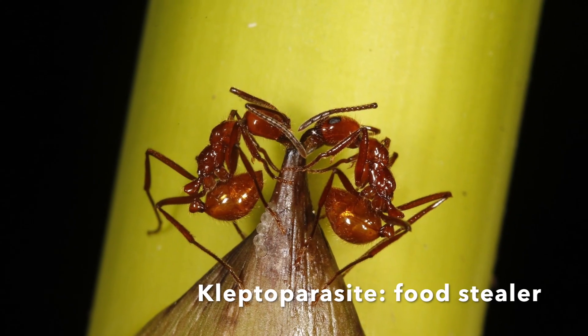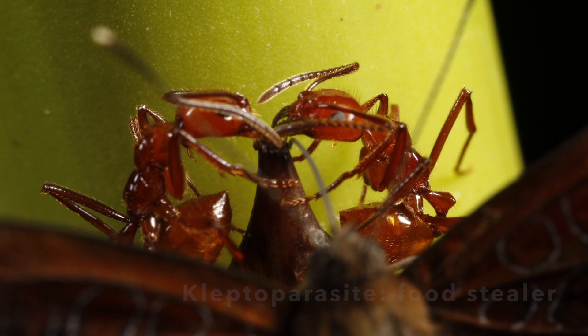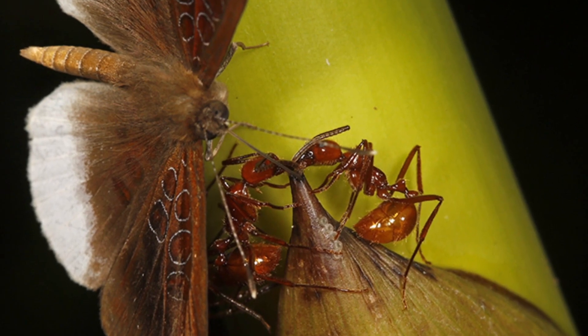It got really interesting when you look at the adult stage — the butterfly interaction with the ants — because it seems like the butterflies are a type of parasite called a kleptoparasite, where the ants are creating and protecting a resource at the tip of the bamboo shoot, but the butterflies go in and steal it.